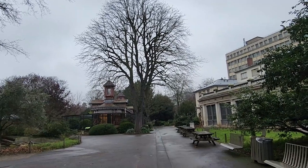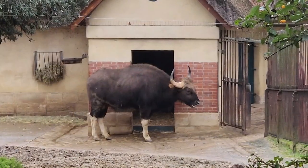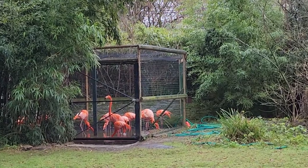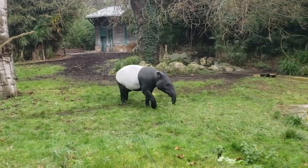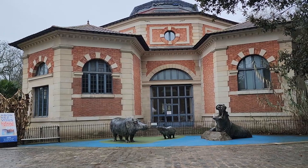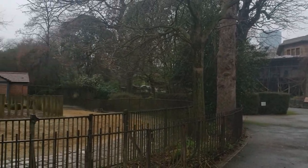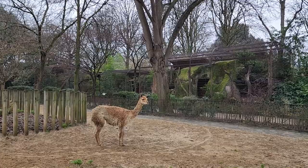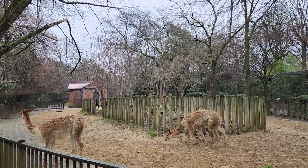The Ménagerie was founded in 1794, largely with animals brought over from the Royal Zoo of the Palace of Versailles, which was abandoned because of the French Revolution. The Ménagerie is located in the 5th Arrondissement and is not to be confused with the Paris Zoological Park. This ménagerie is the second oldest zoological garden in the world.